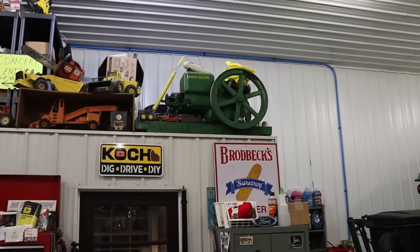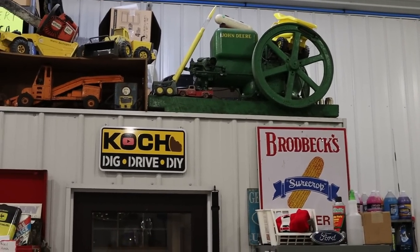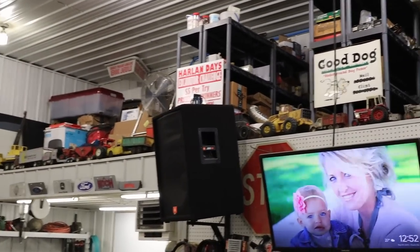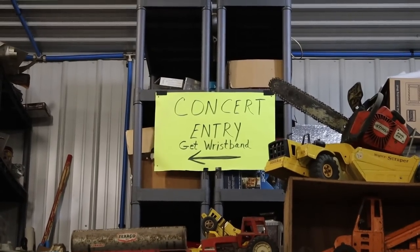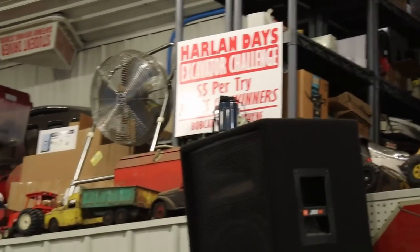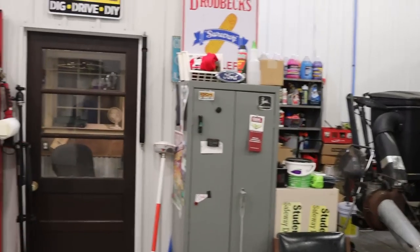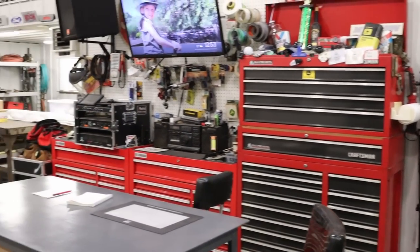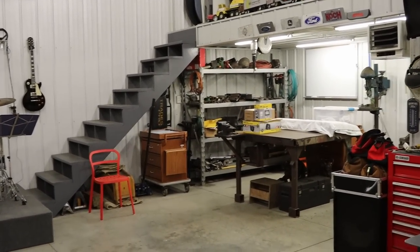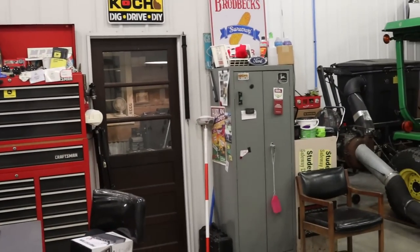That John Deere hit-miss engine was my grandpa Schaefer's — my mom's father — and I'm really happy to have that. A lot of these toys and trinkets are stuff I've collected along the way. I like souvenirs. That's from Harland Days several years ago — there's a video on the channel about it. I used to put on an excavator challenge at Harland Days. I'm just a sucker for saving a piece of something that brings back a memory, much to the chagrin of my wife who doesn't like that as much as I do.